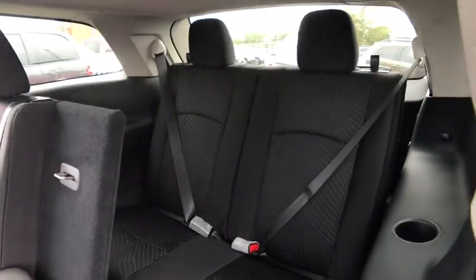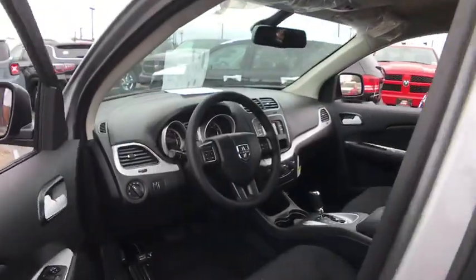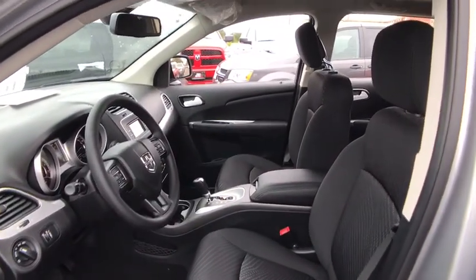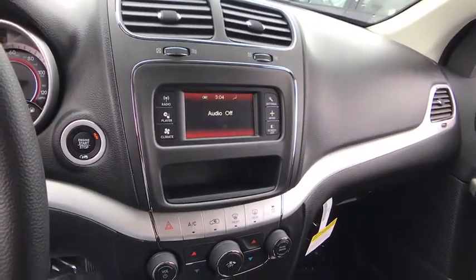Keyless start, floor mats, four-wheel disc brakes, rear defrost, front wheel drive, AM FM stereo radio, child safety locks, MP3 player, CD player, power door locks, bucket seats. This vehicle offers reliability and good looks at a great price.